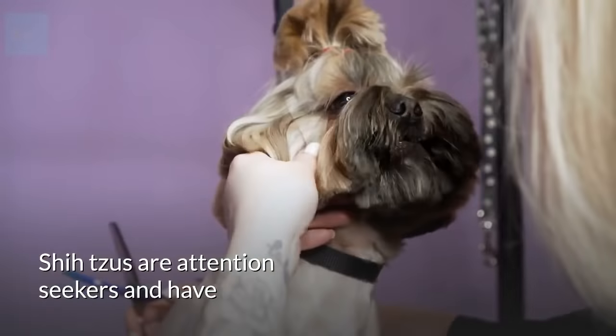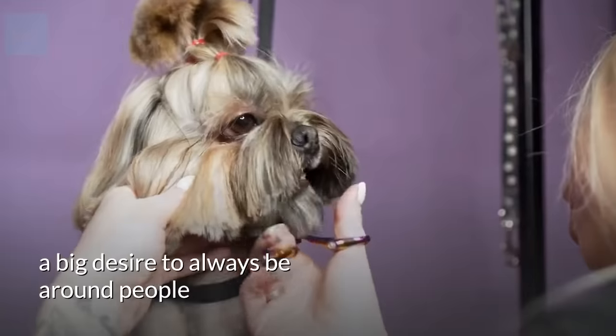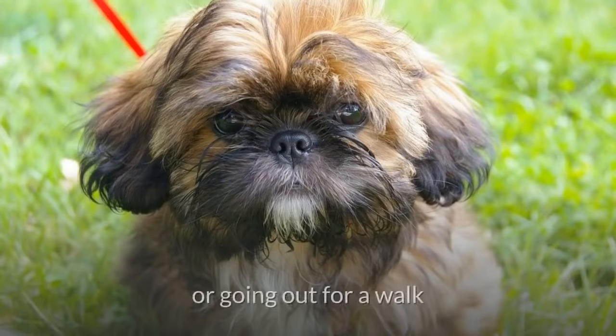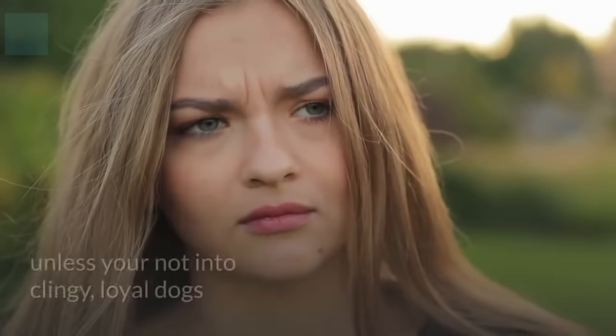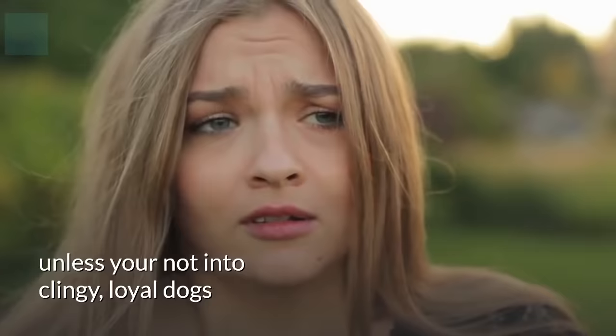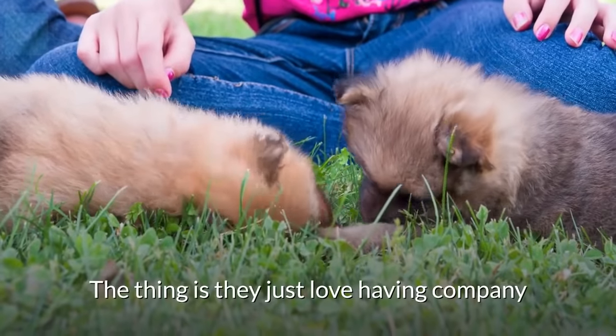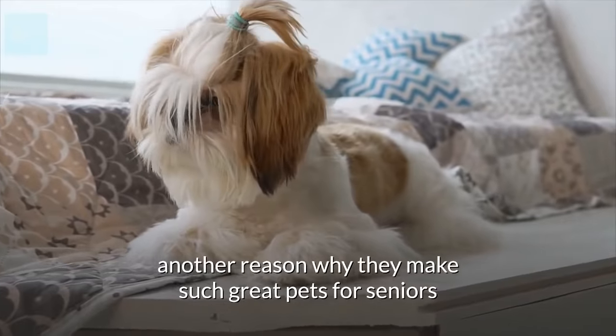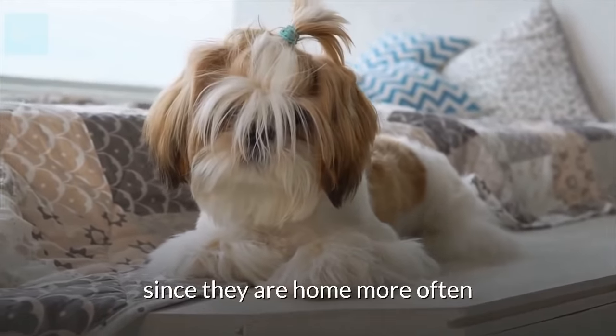Shih Tzus are attention seekers and have a big desire to always be around people, whether that's having a nice snuggle on the couch or going out for a walk. This is not a bad thing unless you're not into clingy, loyal dogs. They just love having company — another reason why they make such great pets for seniors, since they are home more often.